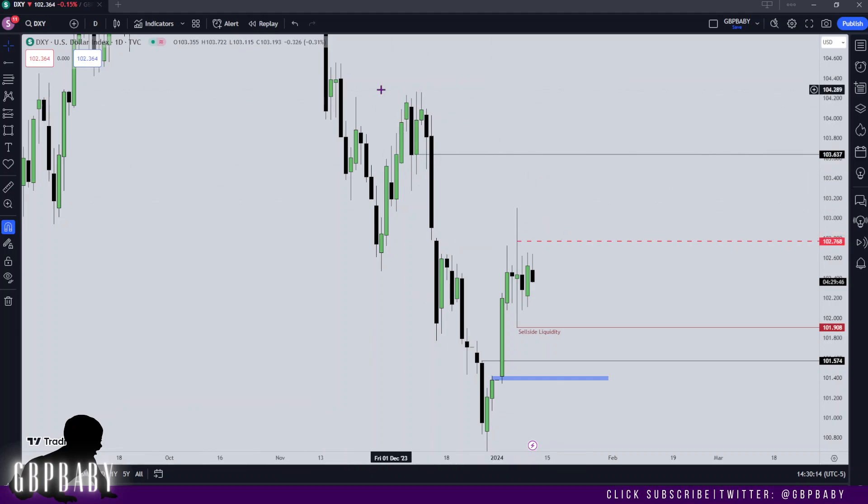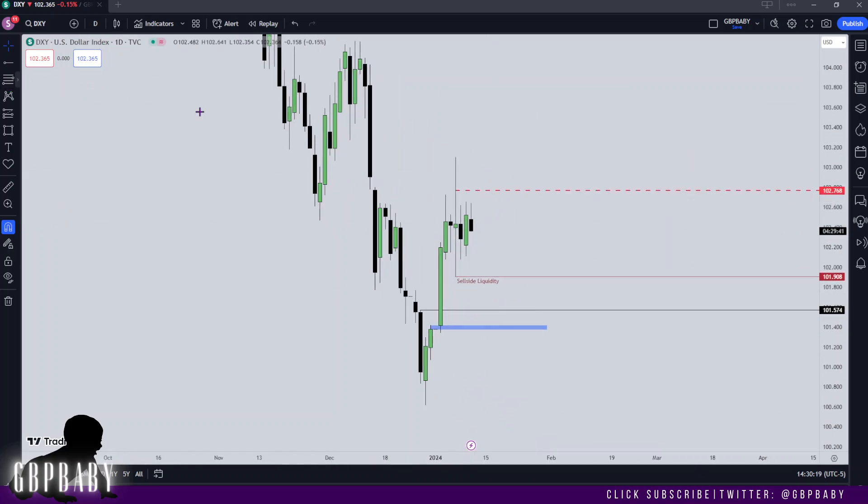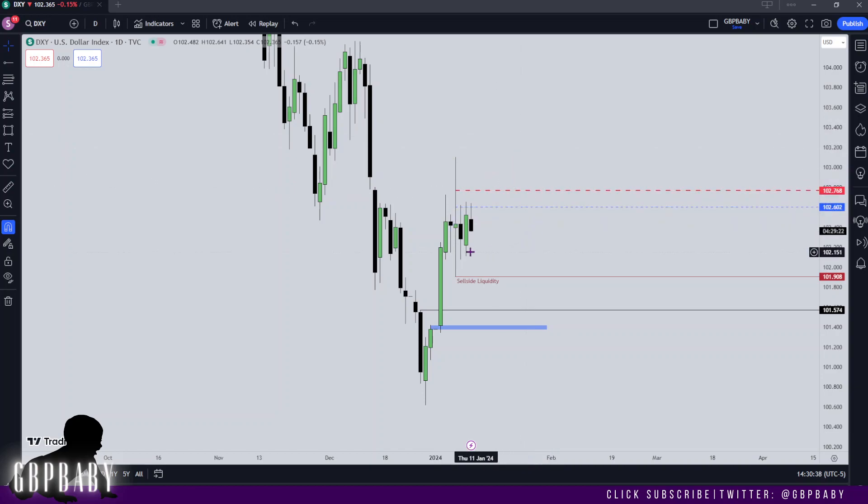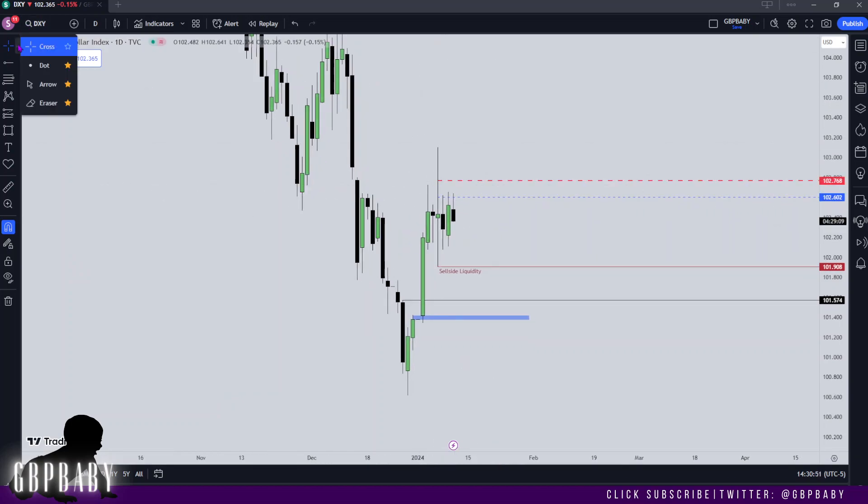And I'd start looking for a potential run into the buy-side liquidity up here. However, overall I'm going to continue with my bearish bias, purely because we're respecting this 50% level, which is the consequent encroachment. You can also see that volume is respecting the 25% level. So although we've wicked below this level, the 50% level is being completely respected by the wicks and the 25% level volume is respecting this level. So there is a level of bearishness being shown from this level — that's why I have my eyes set on it.